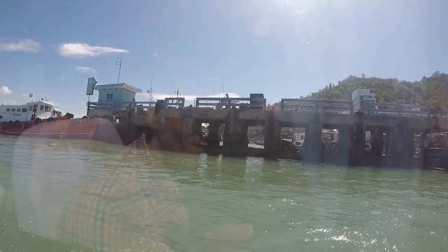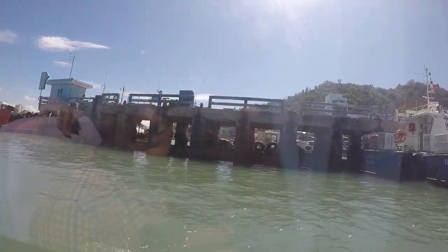The ride was very bumpy and it was hard to appreciate the view due to the water hitting the windows. Nevertheless, we arrived safely and quickly to Vung Tau, which is located by the Eastern Sea.